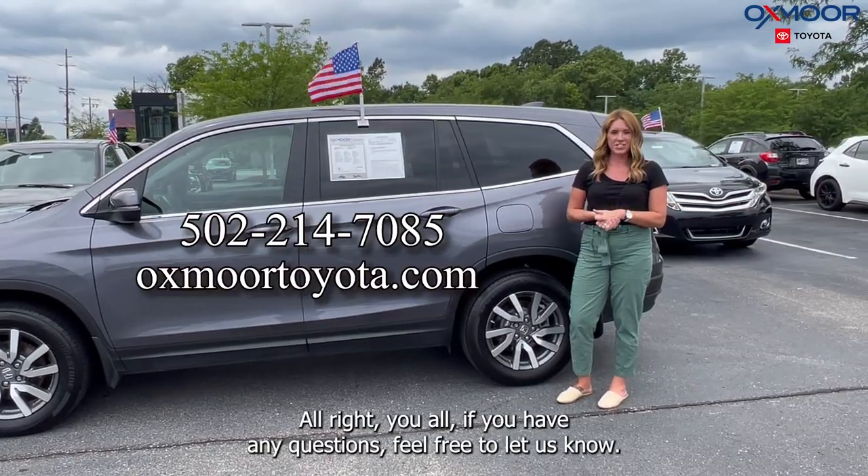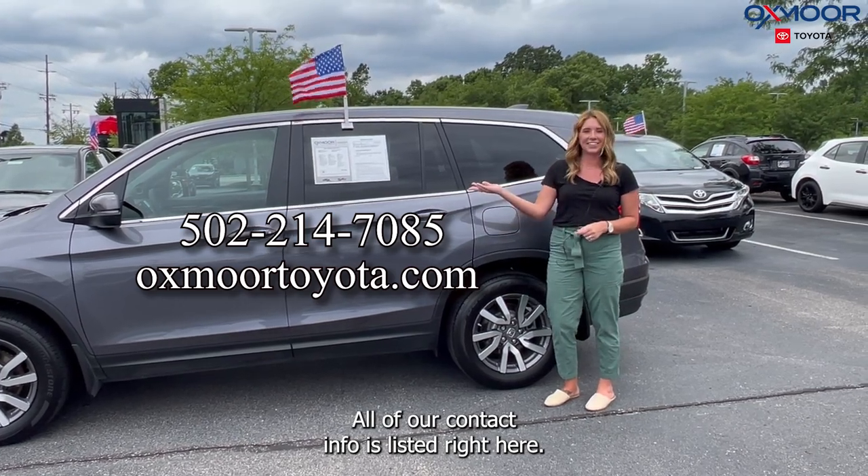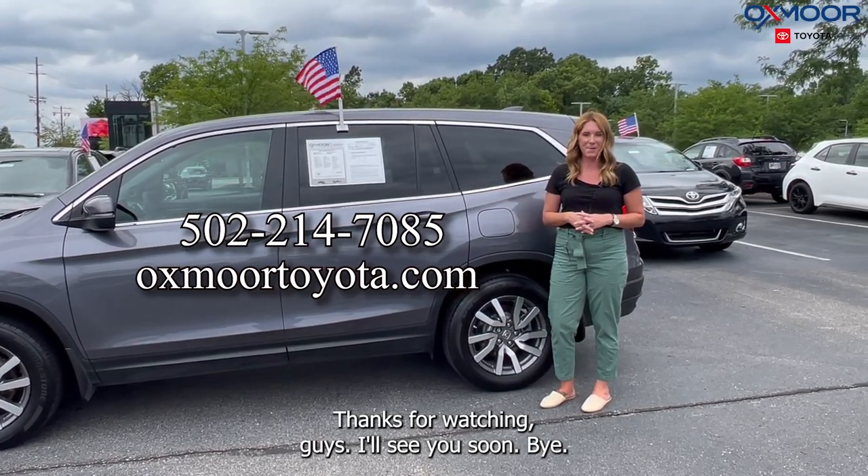All right, you all, if you have any questions feel free to let us know. All of our contact info is listed right here. Thanks for watching, guys. I'll see you soon. Bye.